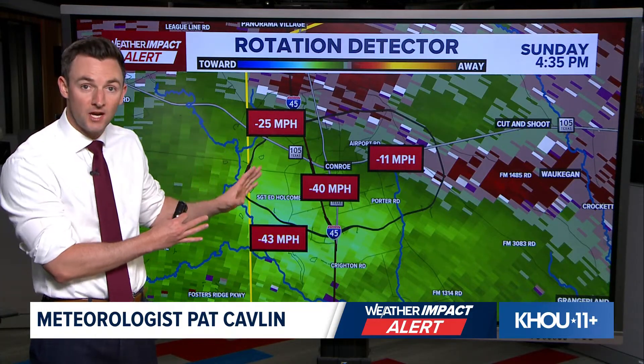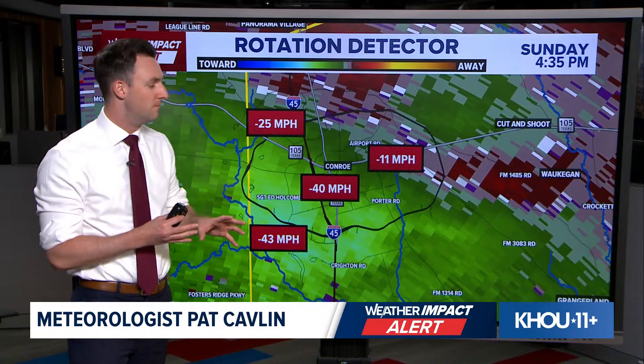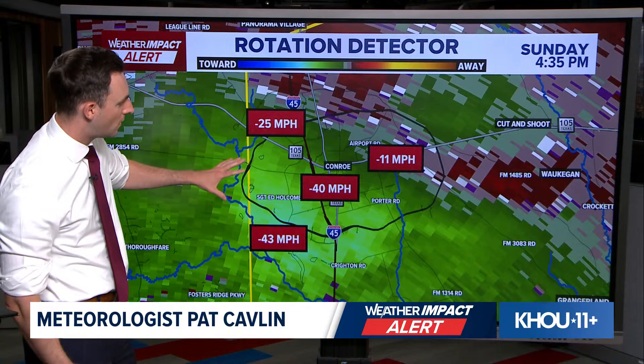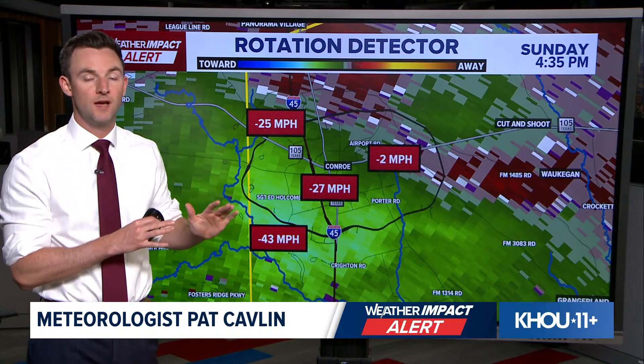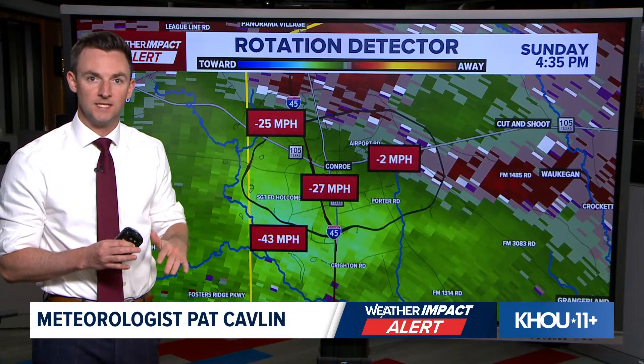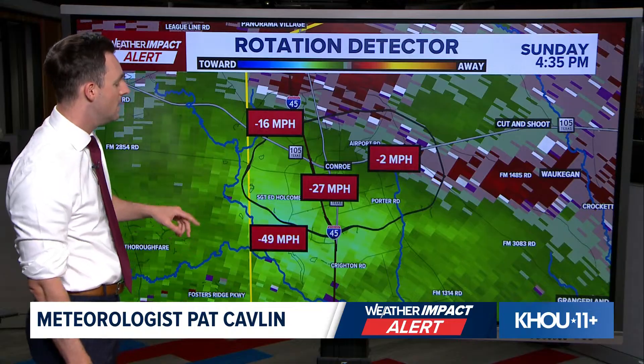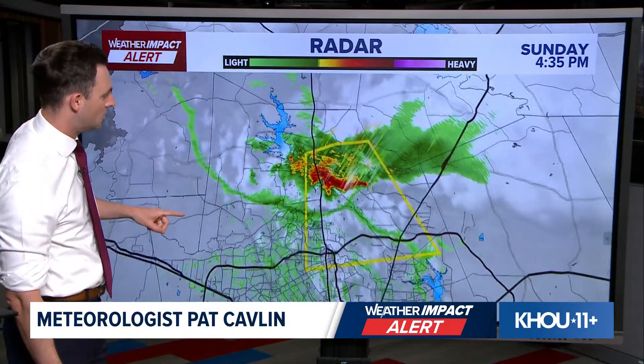Now we're waiting to actually hear from Conroe to see if there's any damage, any power outages, any trees or branches down. But look, radar doesn't lie — these are the actual numbers that we're seeing out there. So this is a strong storm. It looks like it's weakening a little bit right now, but this storm has had a history of cycling through phases where it's a little bit weaker and then it gets strong all of a sudden and it weakens again. So we've got to keep an eye on this thing as it pushes south.